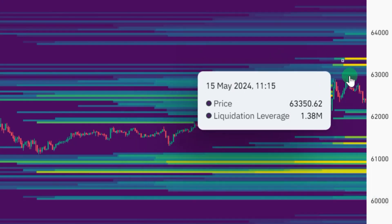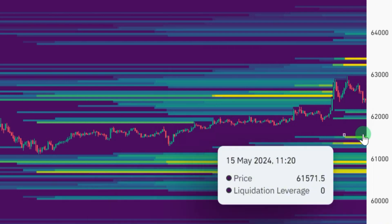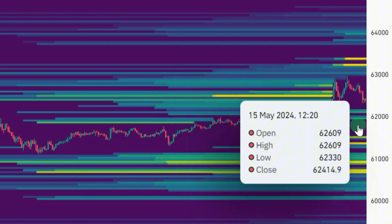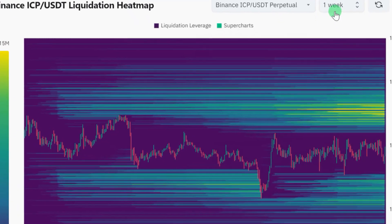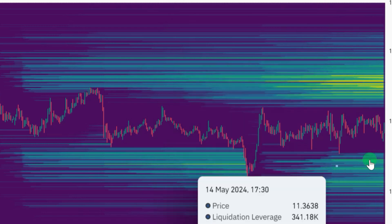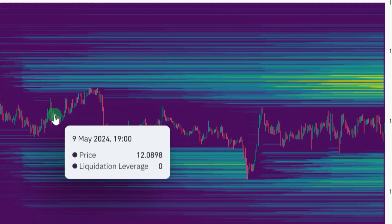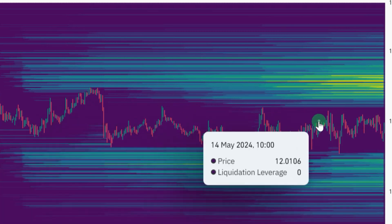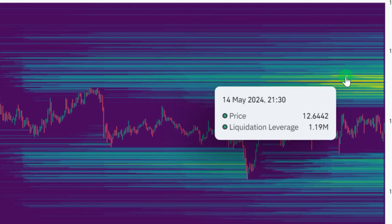Now let's look at the BTC liquidation heat map. We have more liquidity to both the upside and downside. In my opinion, we could see a rally to the upside to take out those liquidity positions before retracing back to the $61K–$60K zone. On the ICP liquidation heat map on the weekly timeframe, we have more liquidity to the upside and shallow liquidity to the downside. That tells you that sooner or later ICP is going to break out of this consolidation range it's been in for weeks and start making a move to the upside to take out that liquidity stockpile.